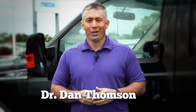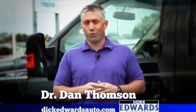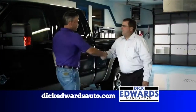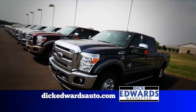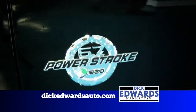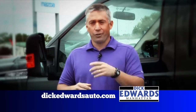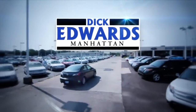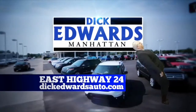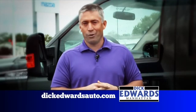Dr. Dan here. Whether I'm driving up and down the roads covering the state of Kansas or getting between Riley and Manhattan for my job, I'm driving a Ford truck. I'd like you to come out and visit my friends at Dick Edwards Ford. They have a truck that will suit your needs — whether you're looking for power with a Power Stroke diesel or fuel efficiency with the new EcoBoost engine. They're located two miles east of the Town Center Mall in Manhattan, Kansas, and they'll bend over backwards to help you.